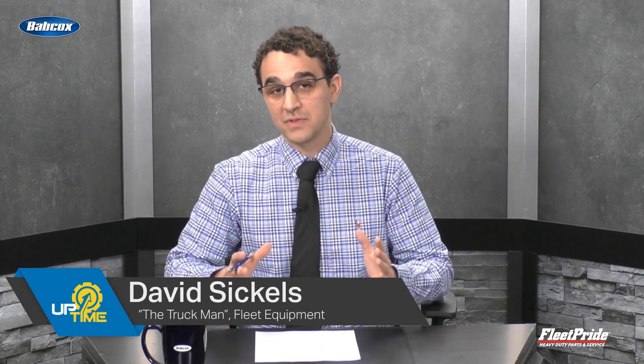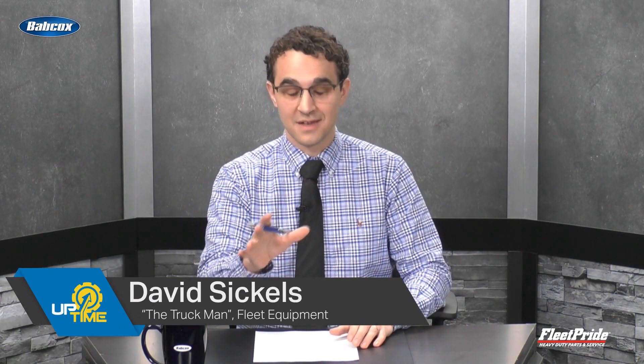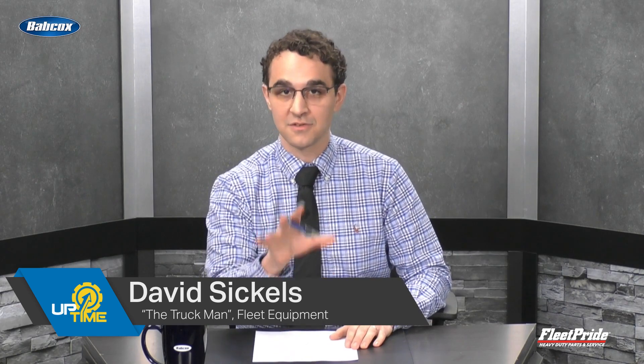My name is David from Fleet Equipment, and today I know there's a decent chance it's still snowing in your part of the country, but it's never too early to talk about spring maintenance. Spring is just around the corner, and winter can take quite the toll on your trucks. So in an effort to maximize uptime, I think it's the perfect time to talk with two masters of uptime over at Fleet Pride about their go-to spring maintenance tips.